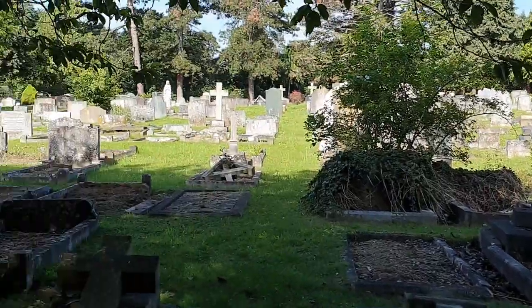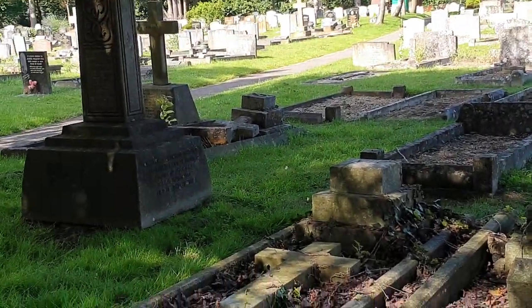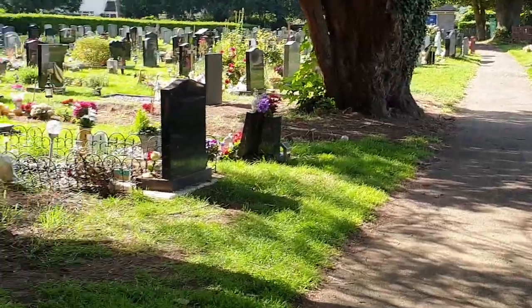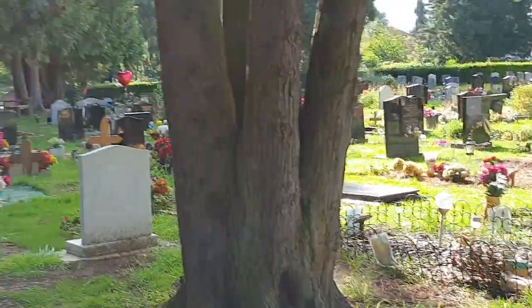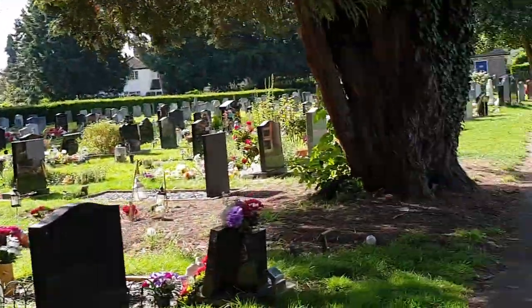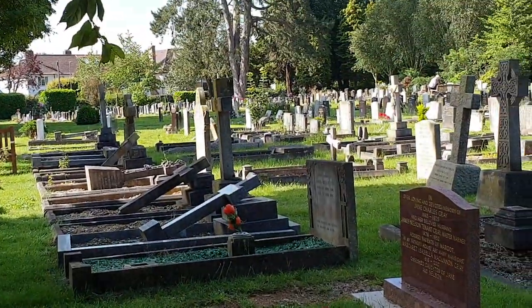I'm actually going to start in the middle of the cemetery. This is Wolvercote Cemetery in Oxford and I'm looking for J.R.R. Tolkien. I thought I'd better start in the middle of the cemetery since I think you'll like what I found.